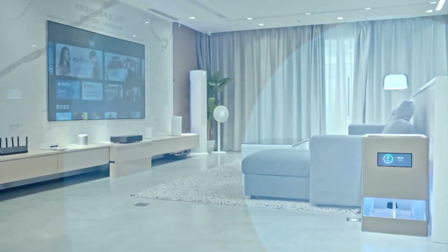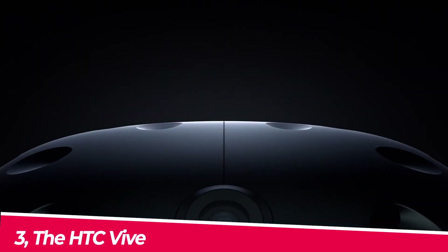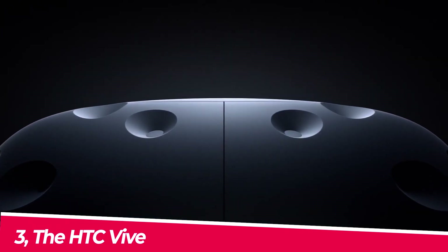While we've seen similar technology at conferences before and it's not that close to completion, Xiaomi's Mi Air Charge is expected to be released by the middle of 2022.